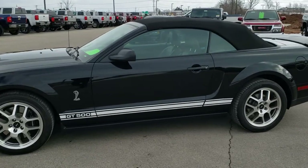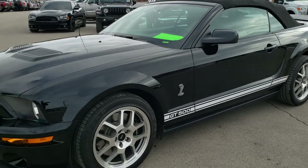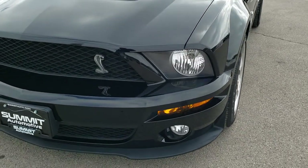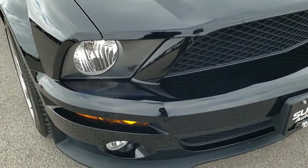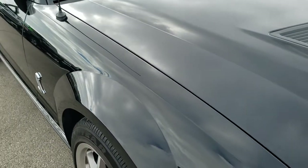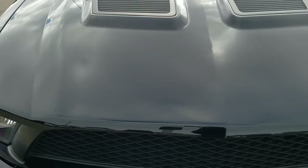This is stock number 10562. We are here at Summit Automotive in Fond du Lac, Wisconsin, your new and used sports car headquarters. Today we are checking out this super clean 2008 Ford Mustang Shelby GT500. This car has the 5.4 liter supercharged V8 motor which pumps out 500 horsepower.